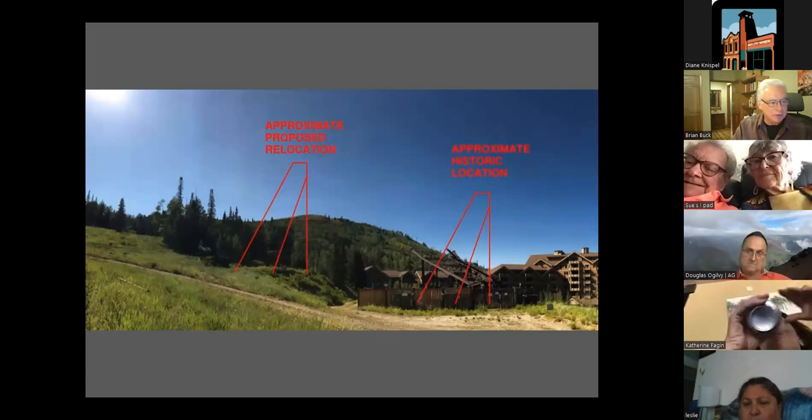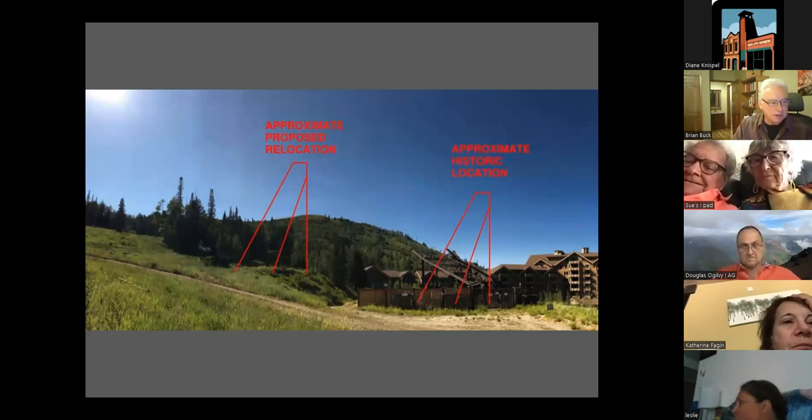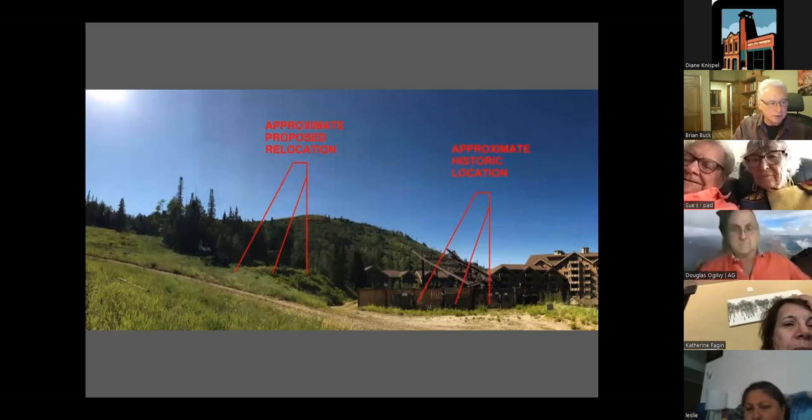Structural, civil, and geotechnical engineers were involved in planning for raising the head frame. It became clear that a potentially suitable site away from the original shaft was located just about 100 feet uphill to the southwest, at the former site of the mine substation. The new site was on Deer Valley Resort property, which the resort then provided for the location of the restored head frame.